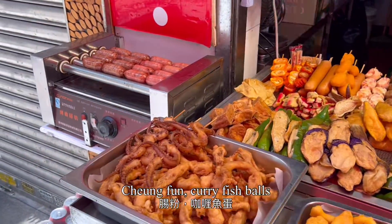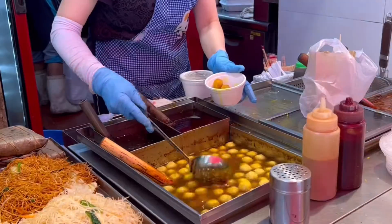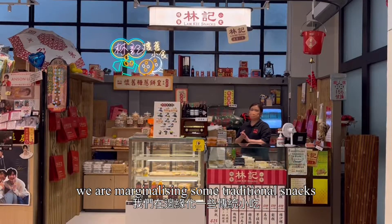Cheung Fun, curry fish balls, siu mai and egg tarts are the classics. But apart from these mainstream street foods, we are marginalizing some traditional snacks.